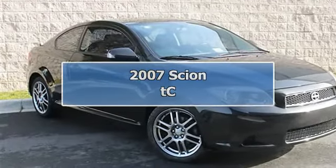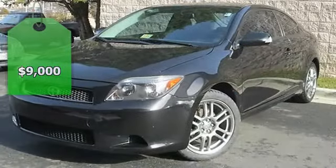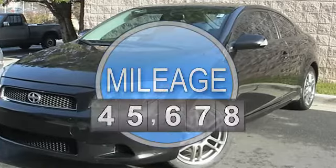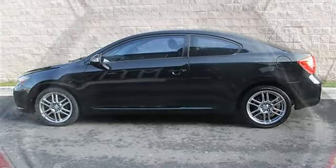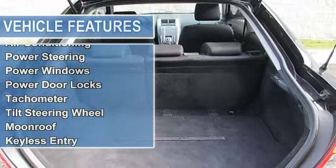5-speed manual, sunroof, alloy wheels, anti-lock brakes, low tire pressure warning, power moonroof, and remote keyless entry. Stick shift, great MPG, CARFAX certified. This attractive looking 2007 Scion tC is the gas-saving ride you've been aching for.